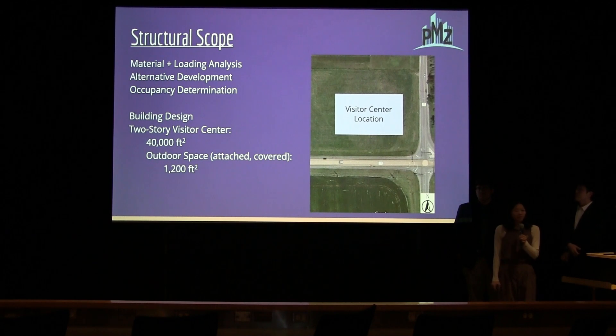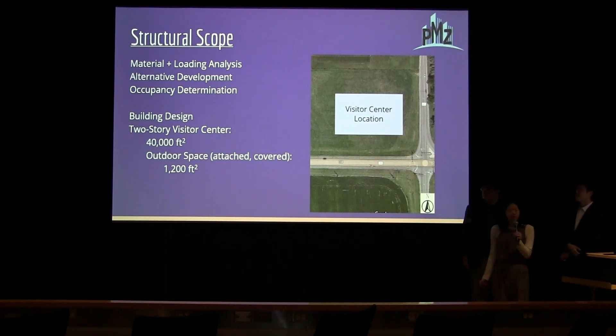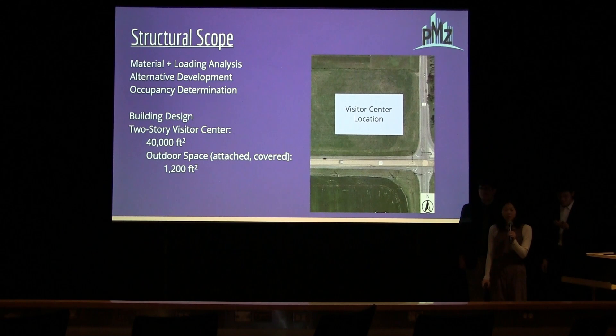Along with being chief manager of this team, I am also the Structural Engineer. The structural scope specifically includes the material analysis of potential materials for the building, the loading analysis to determine potential loadings from material weights and occupancy, along with the occupancy determination and the building design itself. It will be a two-story visitor center, at least 40,000 square feet in area, with an attached outer space of 1,200 feet.